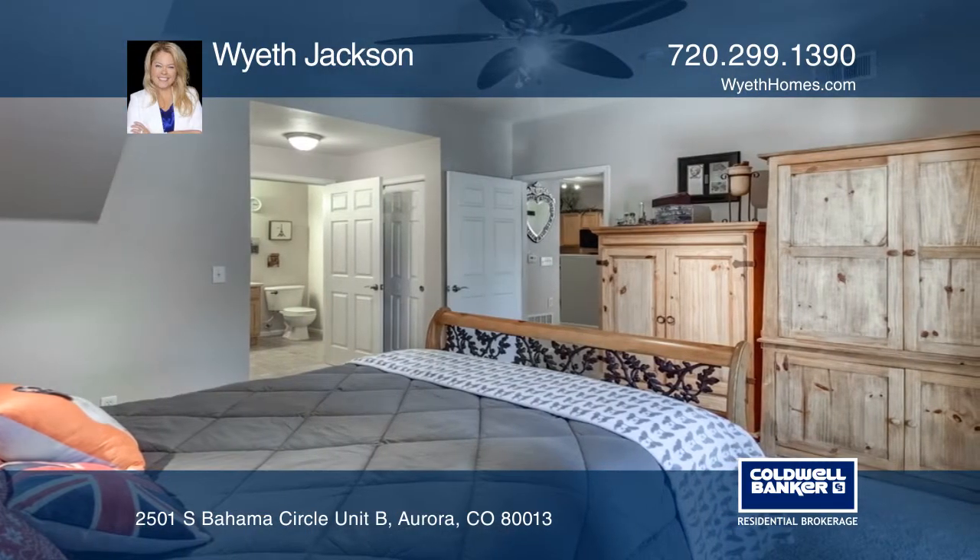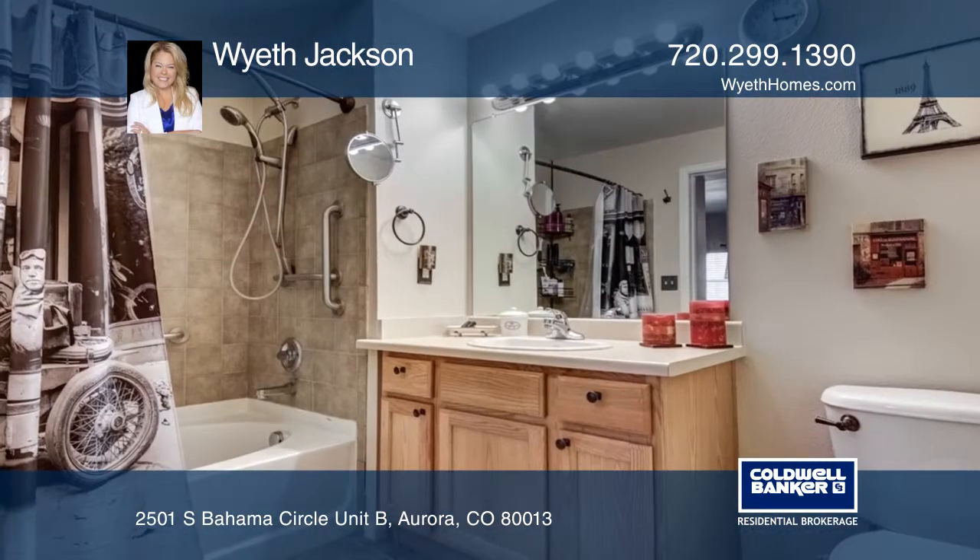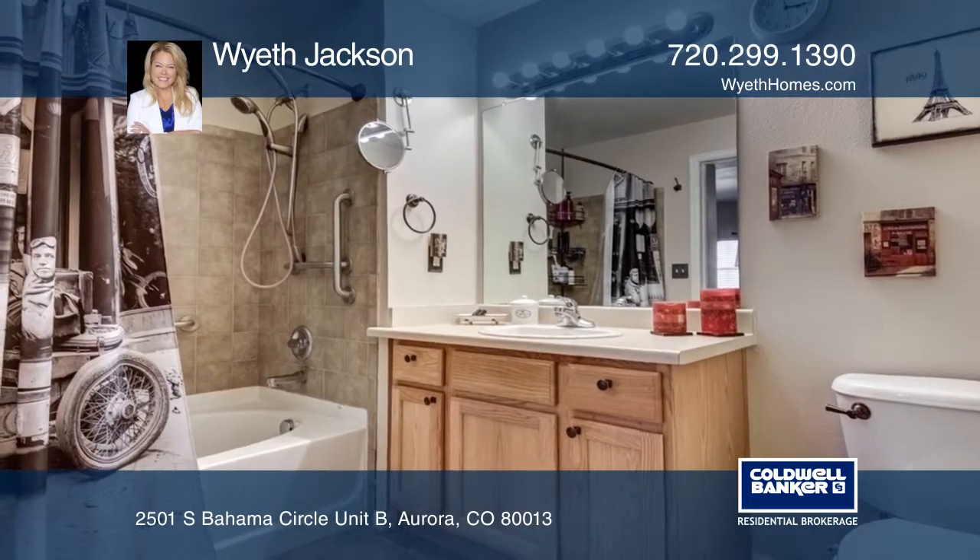Features include updated carpet and paint throughout, new lighting, updated bathrooms plus a bonus room. This home offers one level living.